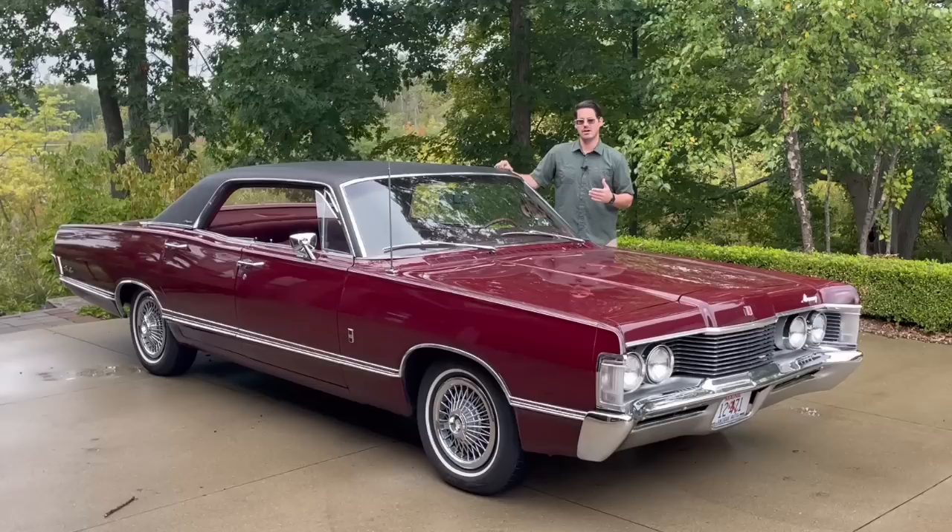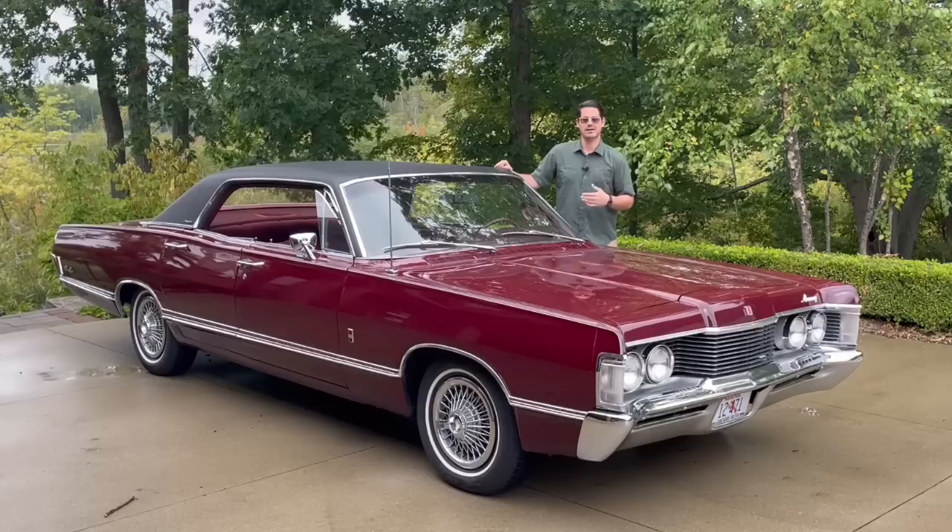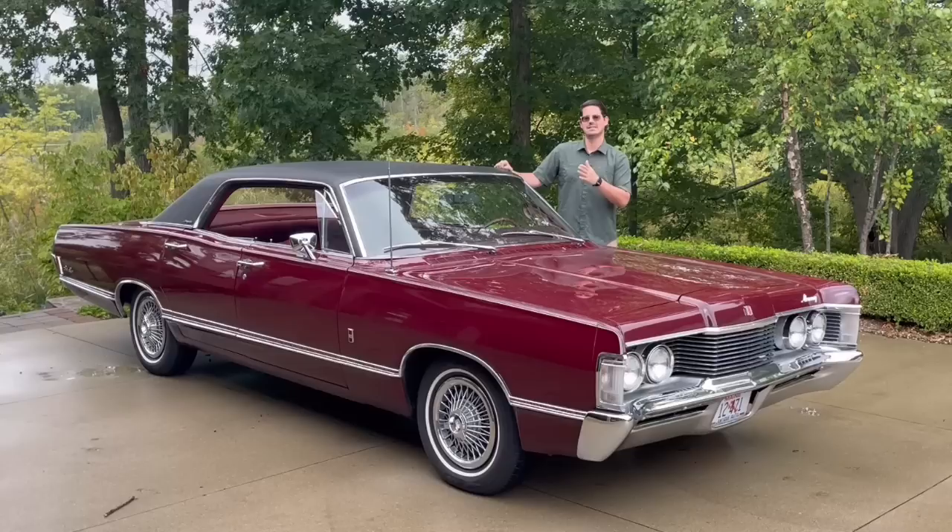These cars are, in my opinion, the highest build quality cars — at least domestically — of the 1960s. Ford from about 1965 through the mid-70s had really exceptional build quality. The build quality was even good through about the mid-70s.